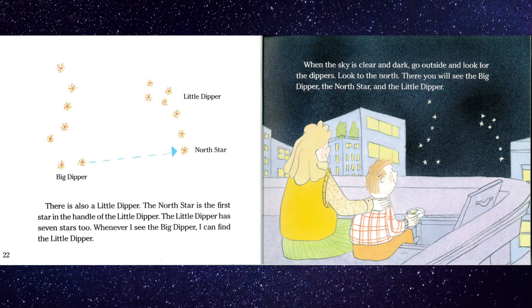There is also a Little Dipper. The north star is the first star in the handle of the Little Dipper. The Little Dipper has seven stars too. Whenever I see the Big Dipper, I can find the Little Dipper. When the sky is clear and dark, go outside and look for the Dippers. Look to the north. There you will see the Big Dipper, the North Star, and the Little Dipper.